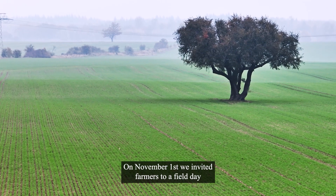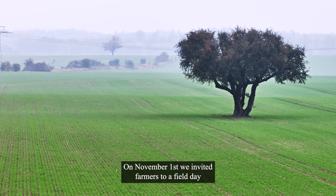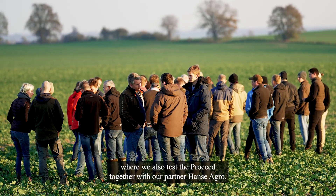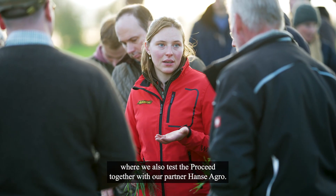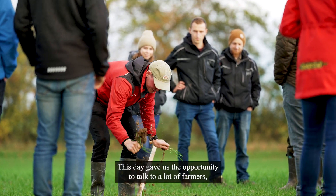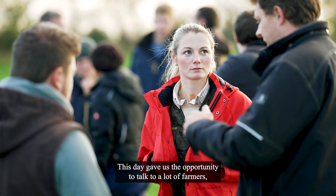On November the 1st, we invited farmers to a field day at the open testing farm Shorantin, where we also test Proceed together with our partner Hansa Agro. This day gave us the opportunity to talk to a lot of farmers.